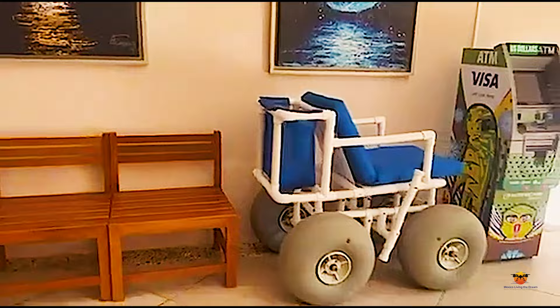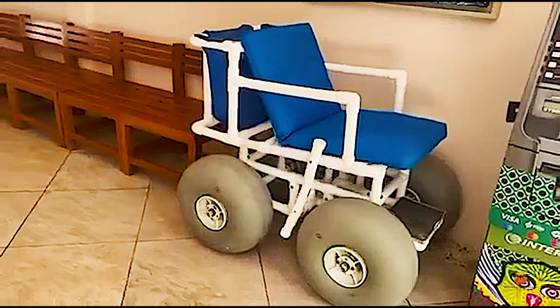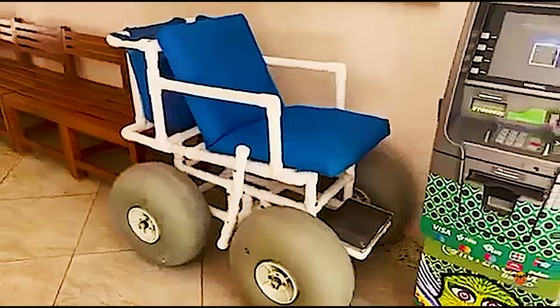If someone in your party is mobility impaired, Mr. Sancho's has you covered with these great wheelchairs made to comfortably ride in sand. There is also a USD dispensing ATM in the lobby.